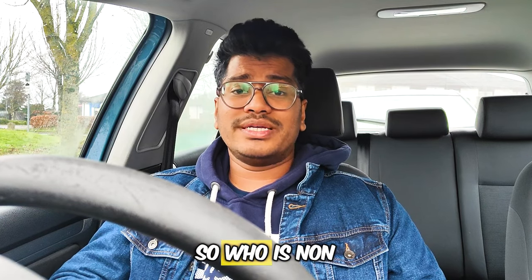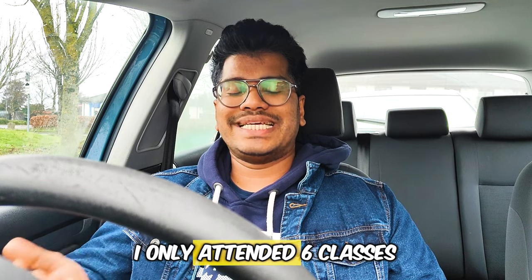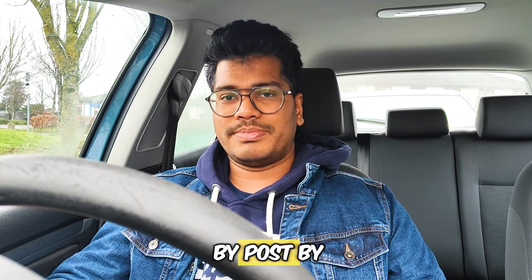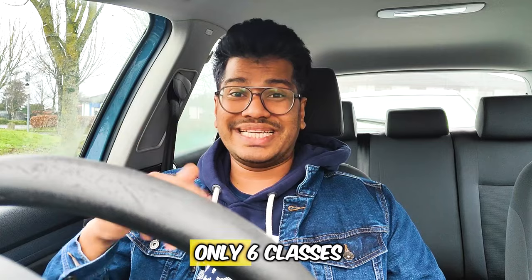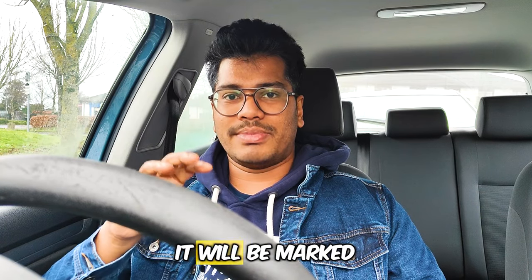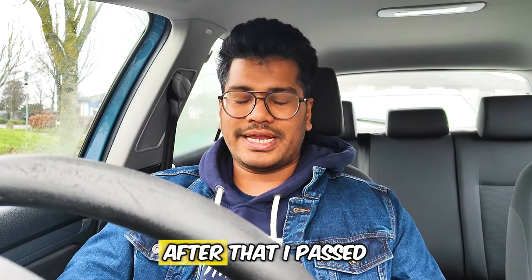There is a hack for non-EU residents who hold a foreign license. In my case, I am from India and I only attended six classes. Basic things were cut off when I submitted my Indian license by post to the NDLS and they gave me a certificate — I only needed to attend six classes. After six classes it is marked as completed. My instructor then told me to practice. I practiced a lot, failed the first time, and after that I passed.